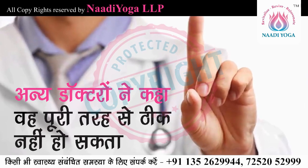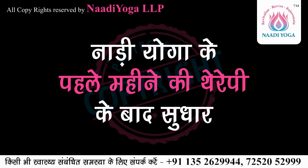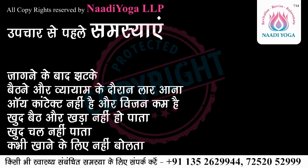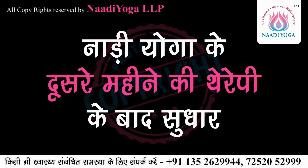Another doctor said he can't be cured completely, but after the first month of nadi yoga therapy, remarkable things happened. Within one week, nadi yoga therapy helped improve his sleep and his jerks were reduced.